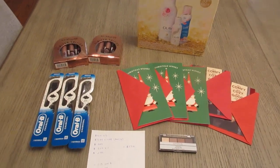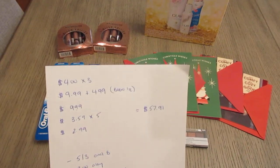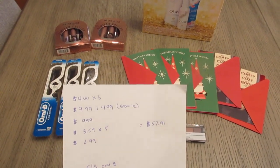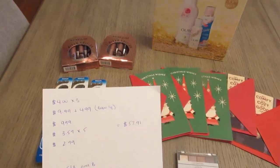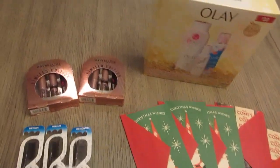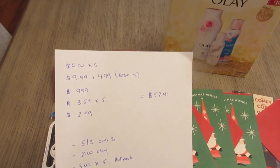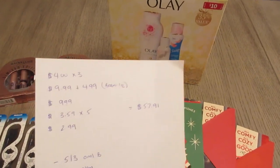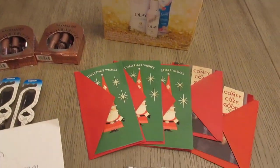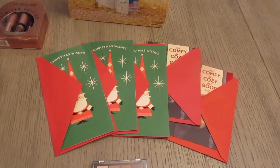I have the Oral-B — they are $4 each and they're part of a buy three earn a $5 register reward. I have the Maybelline holiday packs, they're buy one get one half off, so $9.99 and then $4.99. I have the Olay gift set at $9.99.